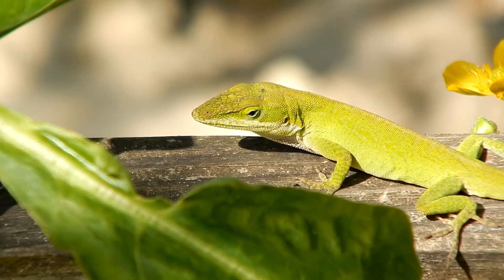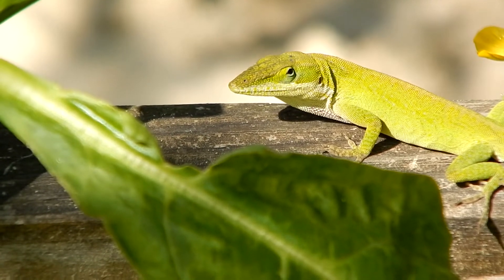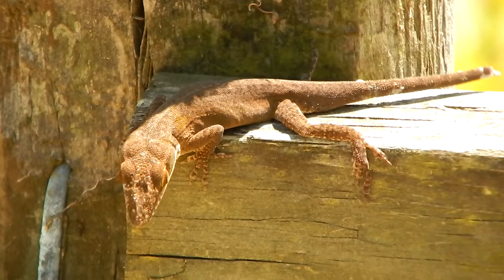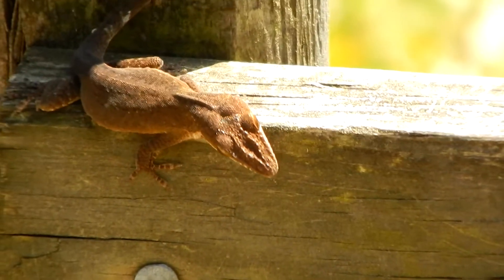These lizards are fun to watch. They have several interesting abilities. Like chameleons, they can change colors. They're normally green but can turn brown if stressed.